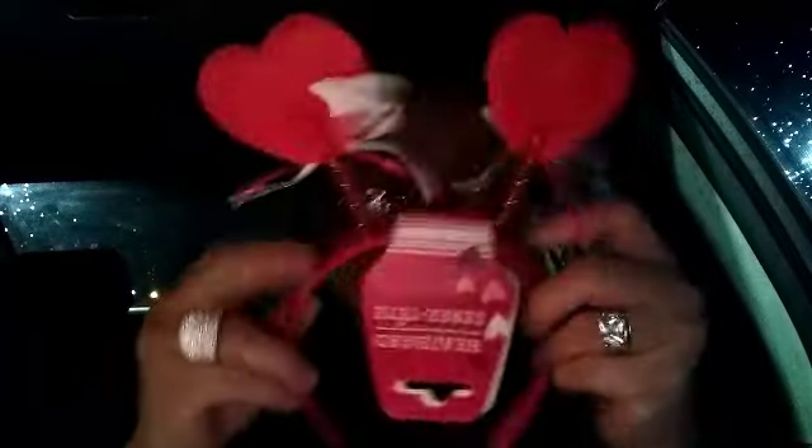I also picked up some forks for when we have our lunches — the kids, hubby, and I. And I picked up the Valentine's Day stuff — I'm going to start wearing them — and some Valentine's Day beads.